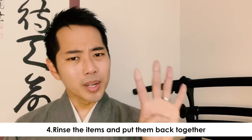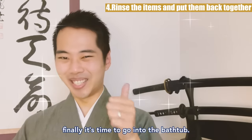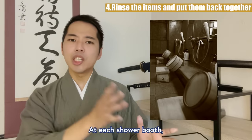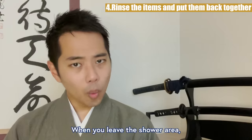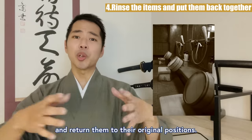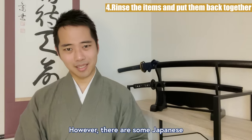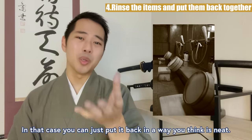Rule 4: Rinse the items and put them back. Now that you have washed your hair and body, it's finally time to go into the bathtub. But hold on — there is one last thing you have to keep in mind. At each shower booth, there is usually a seat and a pail you use while washing. When you leave the shower area, be sure to quickly rinse these items and return them to their original positions. This is crucial in order to care for the next person using that area. However, there are some Japanese who don't return these items, so in that case you can just put it back in the way you think is neat.